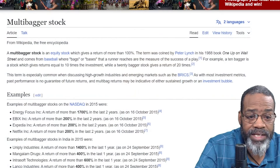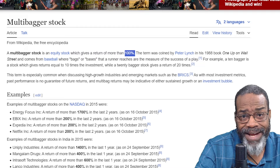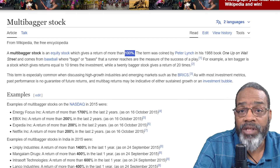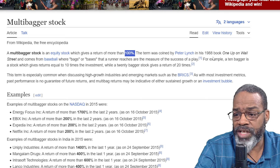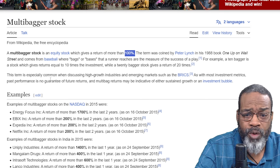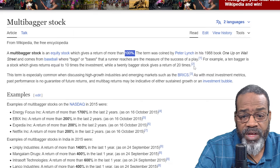First, let's talk about what a multi-bagger stock is. A multi-bagger stock is an equity stock which gives you a return of more than 100% — that's huge. This term was coined by Peter Lynch in his 1988 book called One Up on Wall Street, and it comes from baseball terminology where we talk about bags or bases that are run or reached as a measure of the success of the play.